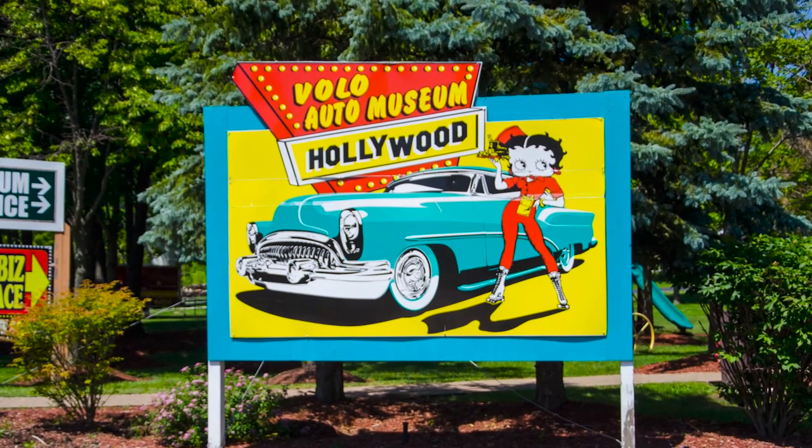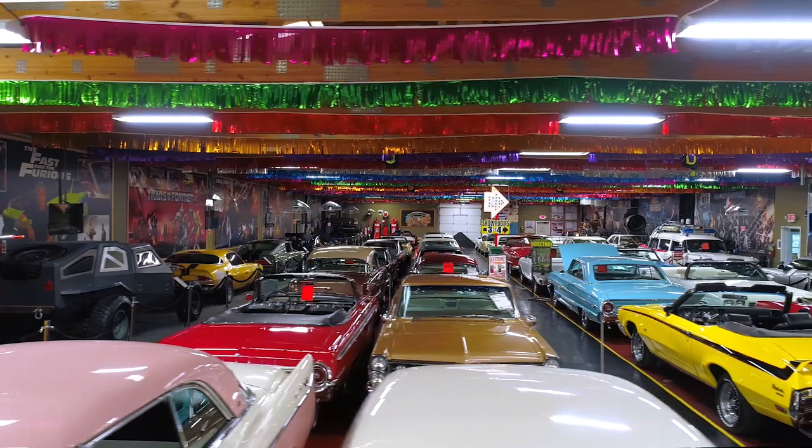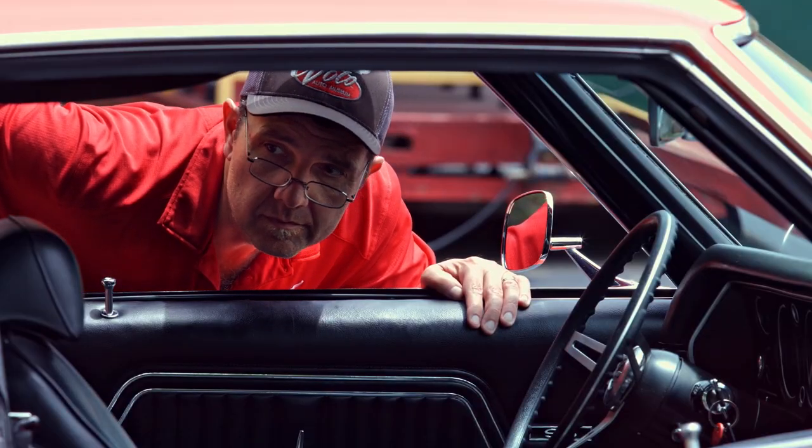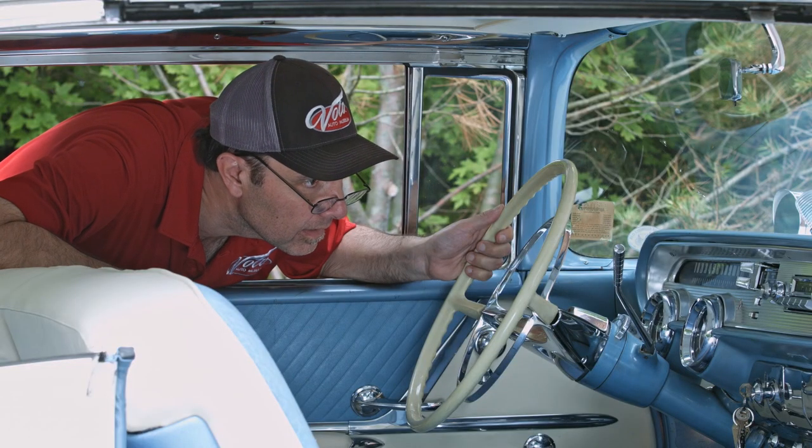Hi, my name is Jay Grams. My family has owned the Volo Auto Museum since 1960. We have a few hundred of the most exciting collector cars and they're all for sale in one location. I personally have handpicked them from around the country. Welcome to my sales shop. Let's go for a spin.